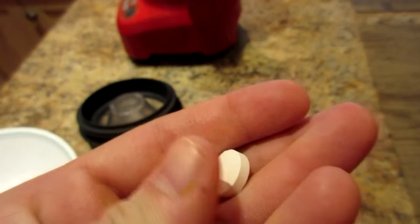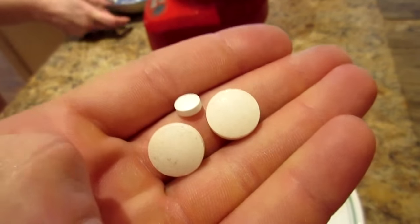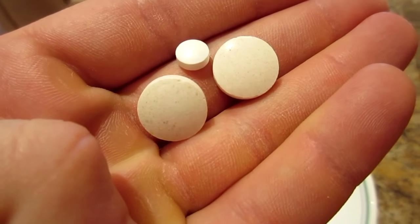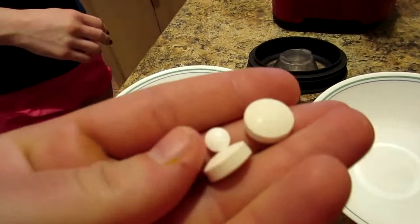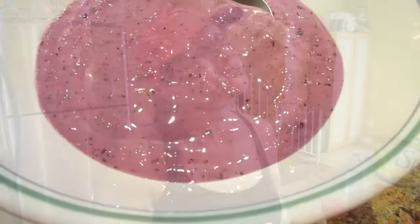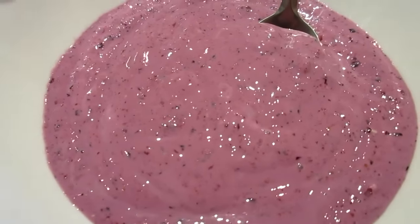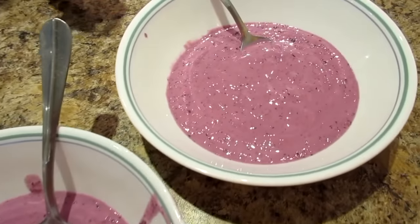One more thing I take with my morning water is two vitamin C — the big pills — and one baby aspirin per day. The baby aspirin helps keep your blood circulation going and is healthy for your heart. Kyle takes the vitamin C but skips the baby aspirin.